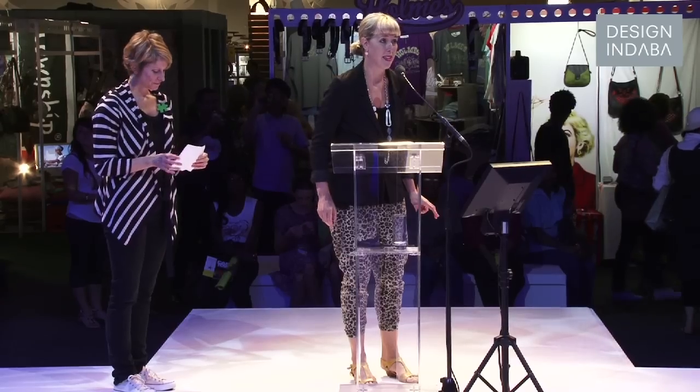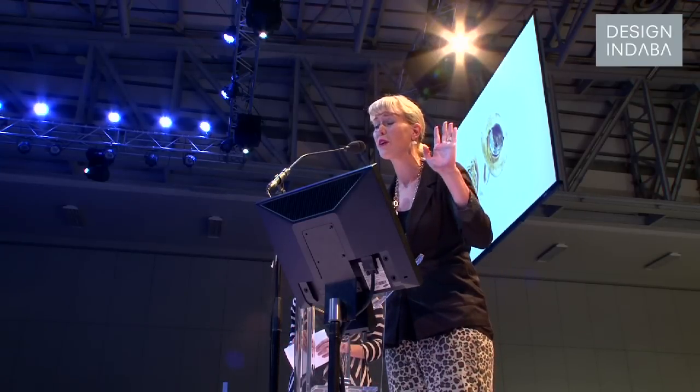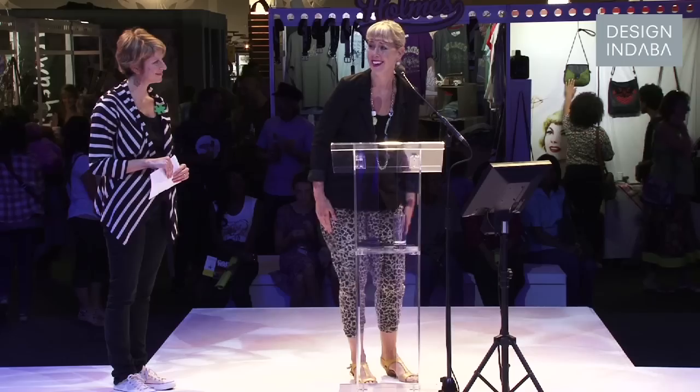I've never actually been to the Design Indaba. I'm ashamed to admit. I think just with all the craziness of stuff that goes on on the other side of the world, I haven't managed. I can tell you right now, this means the world to our goldsmiths. They are going to freak out. It is beyond. Thank you so much.